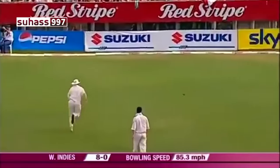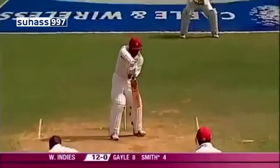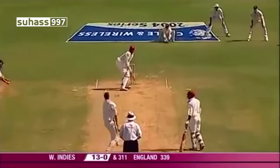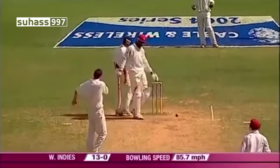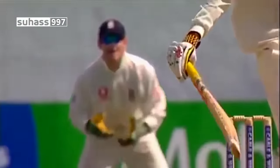Down through the gap between third slip and gully. Smith feeling for it — it's still a pretty good pitch, but it is a fourth-day pitch. You might just get irregularities like this. Just look at the state of that bounce there.